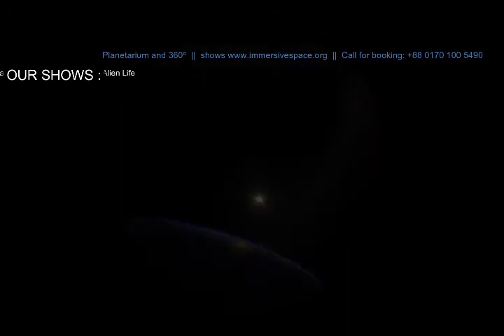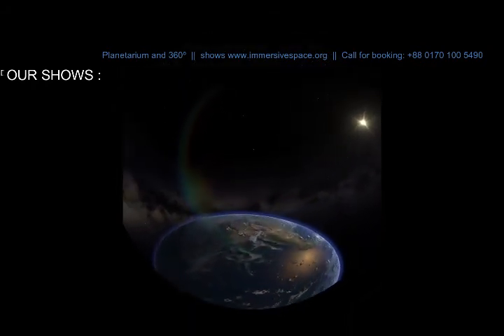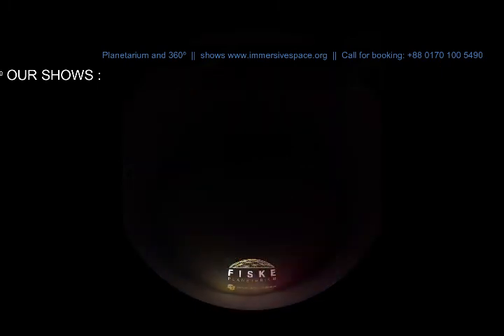What new discoveries await? On behalf of NASA and Fisk Planetarium at the University of Colorado Boulder, thank you for joining us for this episode of Explorations. Explorations is provided by the University of Colorado Boulder to launch a national network.